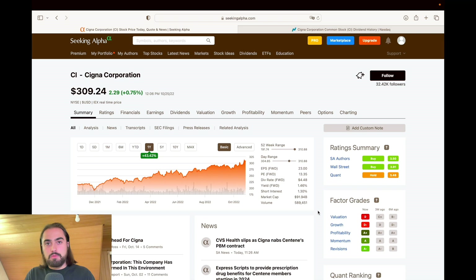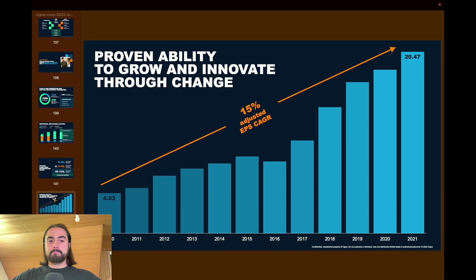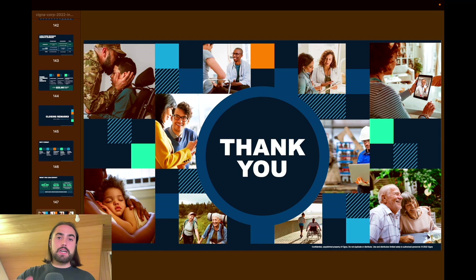Holy maccaroli — that is really nice. They've shown a proven ability to grow and innovate through change. That is a solid slide. And with a few closing remarks, let's move to TradingView.